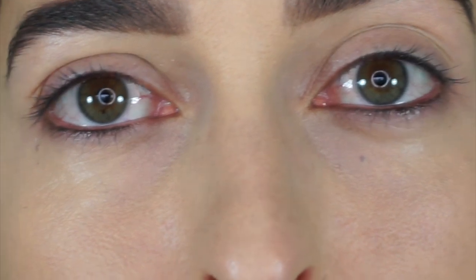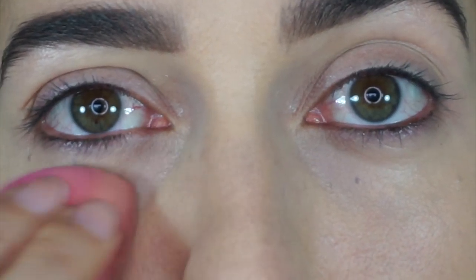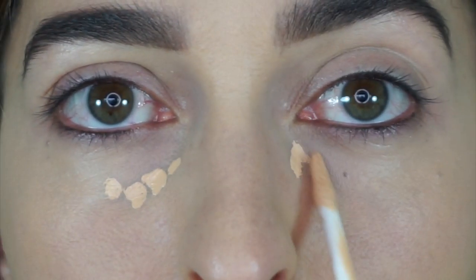This is how it looks, but my preference is to have a bit more coverage and something a bit more brightening in that area. So I tend to want to add a bit more, and this is where the problem is — if you add more, it is creasing.